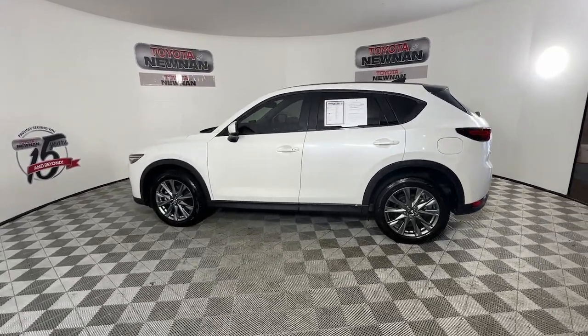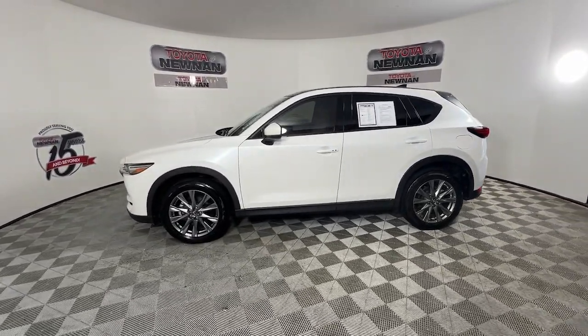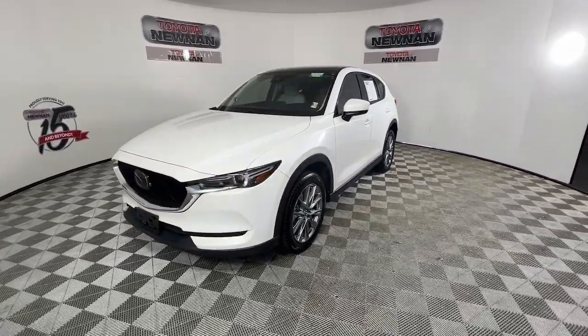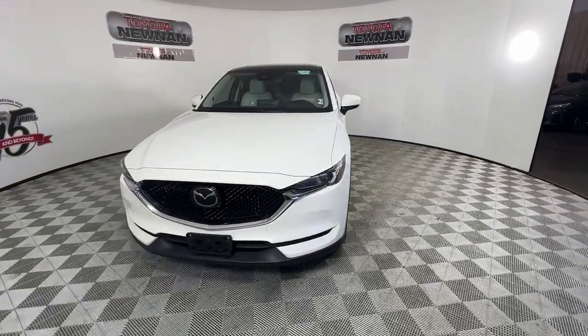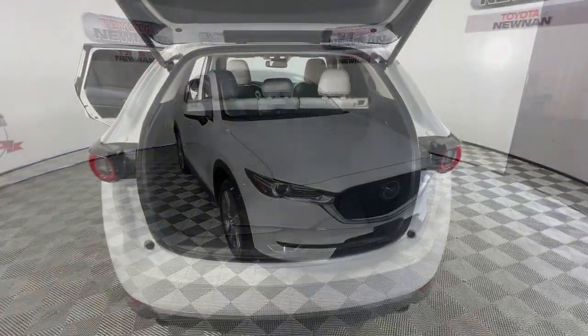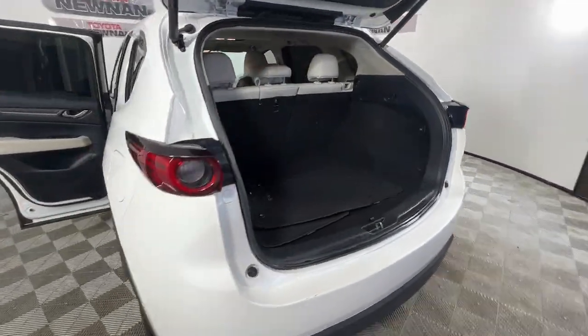The following are some of this vehicle's highlighted options: heated steering wheel, head-up display, Apple CarPlay and/or Android Auto, keyless entry, moonroof, satellite radio, backup camera, power liftgate, heated mirrors, and premium sound system.